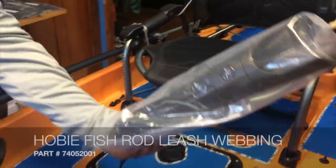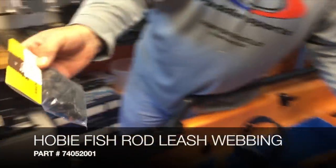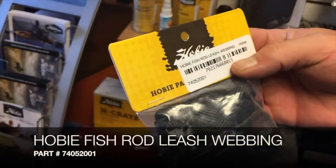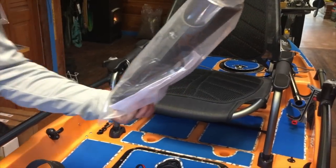A rod holder leash — this one right here by Hobie, the Hobie fishing rod leash webbing — is a nice thing to have with a couple of those H-Rail rod holders for your H-Rail.